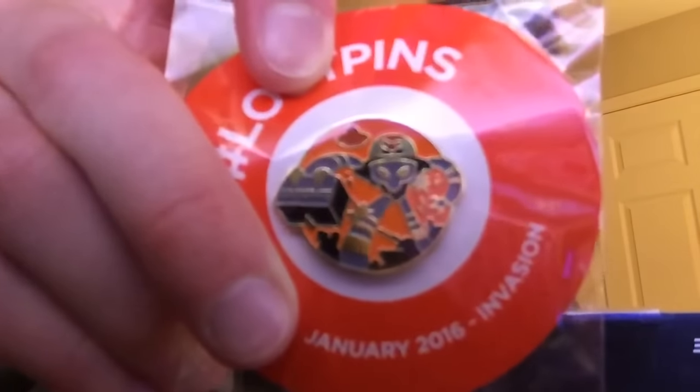Then we have the Loot Crate pin. This pin looks awesome — that's a really cool looking pin. It says this pin unlocks something epic. Go to lootcrate.com slash pins. What does that unlock? Now I'm curious. How would it unlock something? There's no code on here. Fascinating. I'm going to check that out because I'm really curious.